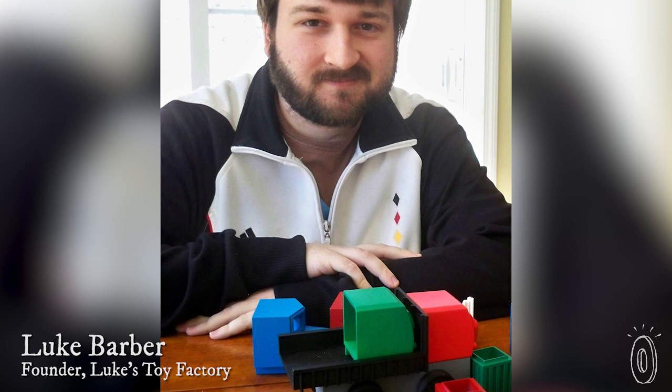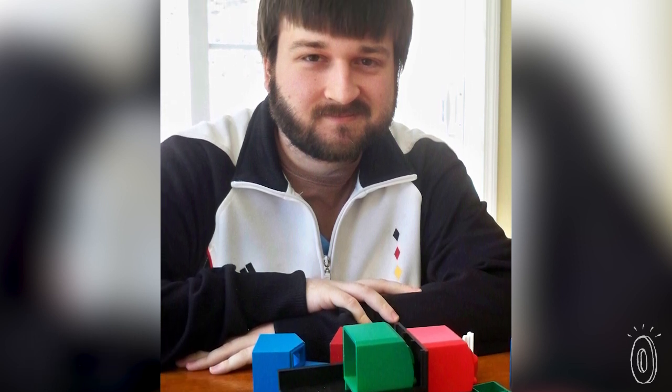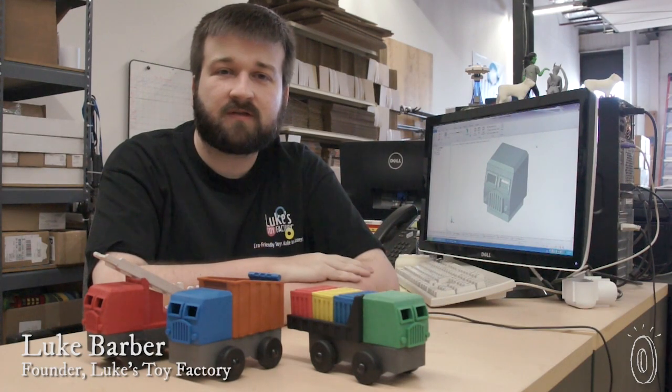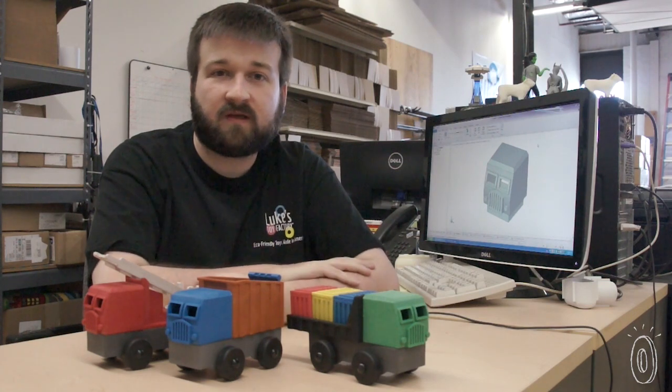Founder Luke Barber and his father Jim had seen all the toy recalls in the news and were inspired to produce environmentally friendly toys that could be made in the USA. Over 80 percent of the toys currently sold in the United States are made overseas. One thing we wanted to do was to make a line of toys that were made in the United States, and everything here is.